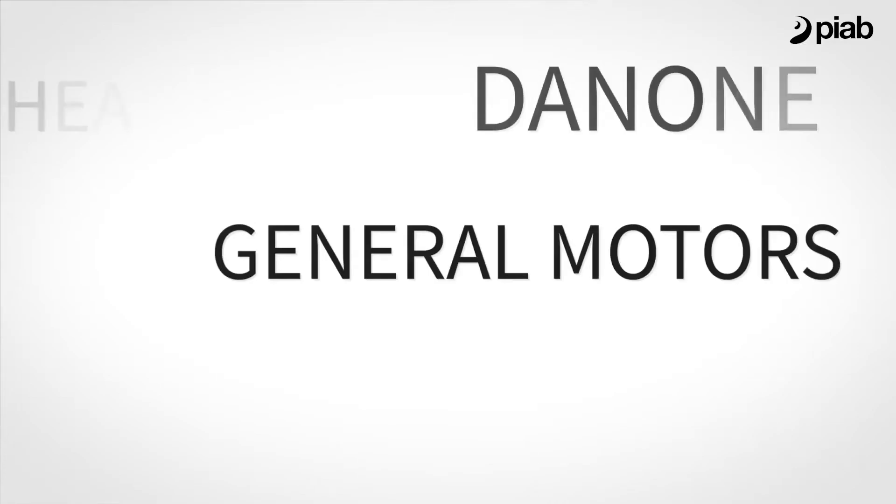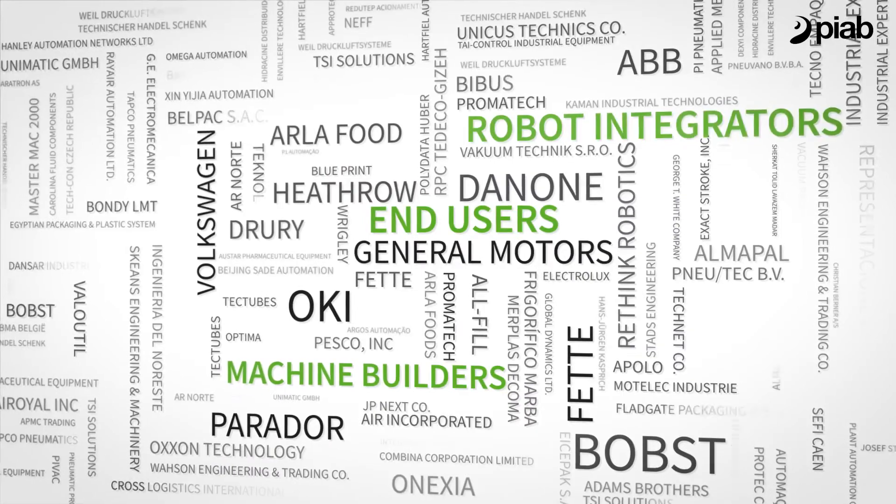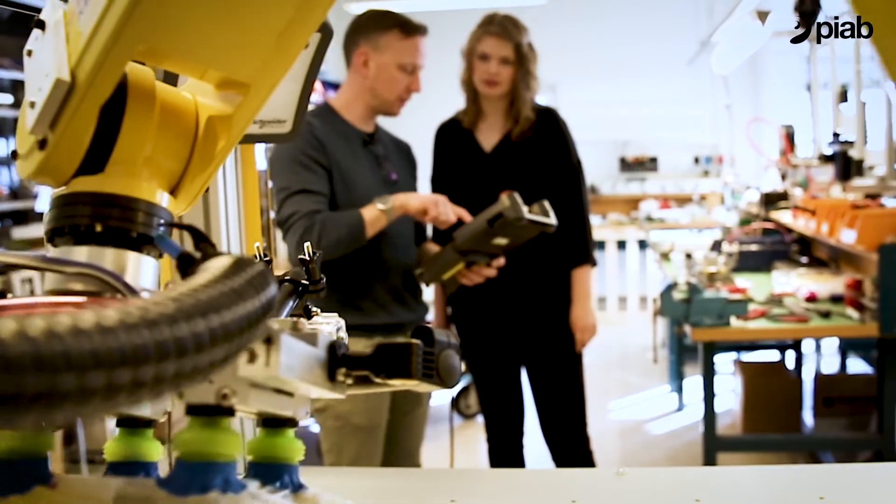Our customers include end users, machine builders, and robot integrators. Our customers expect us to provide smart solutions within different applications for the automated world, meaning increased productivity and high energy efficiency.